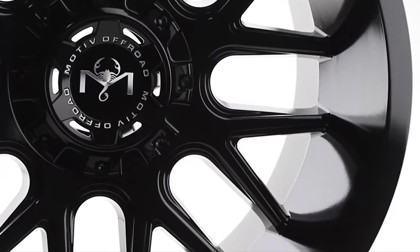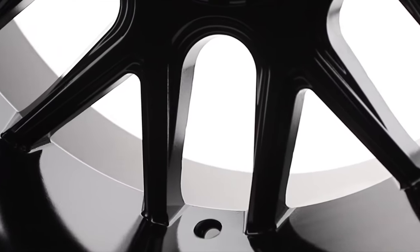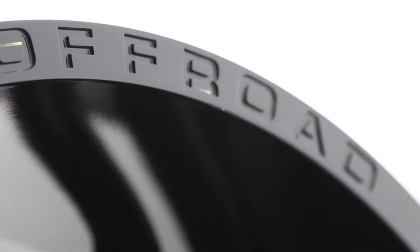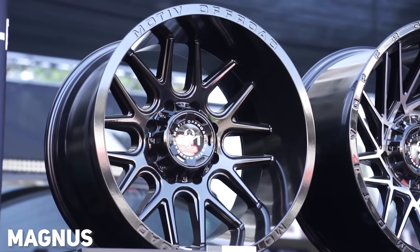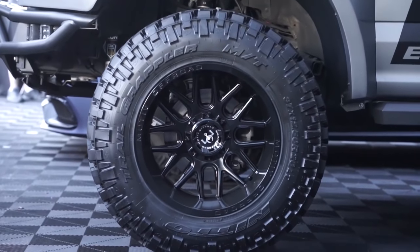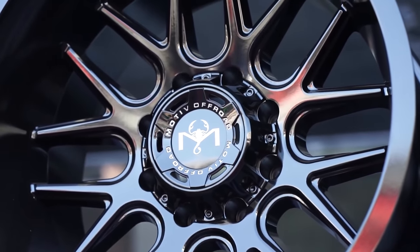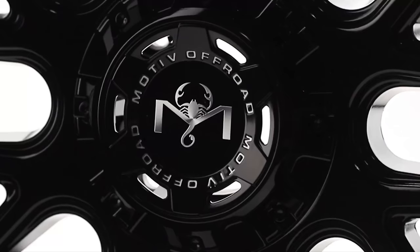In the number four spot is the Motive Off-Road Magnus, a wheel that took our list by storm this year. It features a large U-shaped window with milled or cut edges on the inside, exposed lug nuts with optional spike covers, and the Motive Off-Road branding engraved into the rim of the wheel. One of the most unique things about the Magnus is its infinity or endless lip design — where the spokes come down to the barrel, there's no ridge, making the lip look super deep. The Magnus is also slightly concave, combining sweeping windows, a concave face, and the endless lip for a really cool overall design.